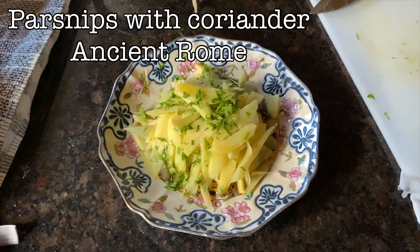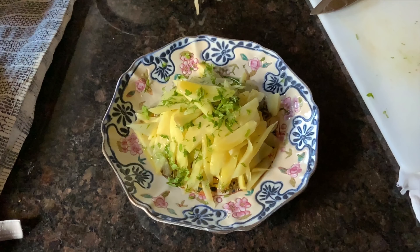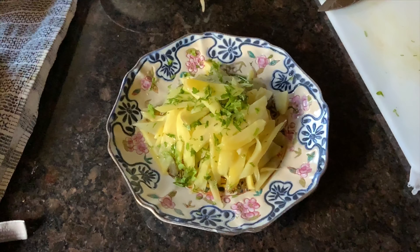And here's another one: parsnips just boiled in salted water very lightly, add some good olive oil and some freshly chopped coriander — another fragile herb.